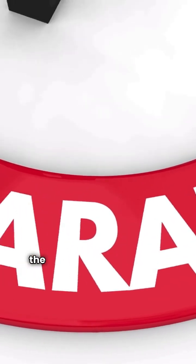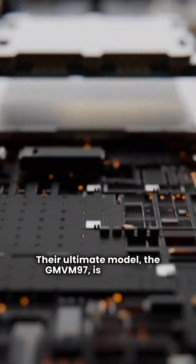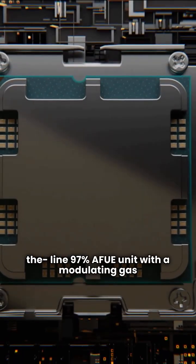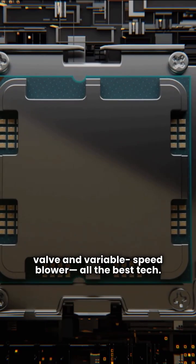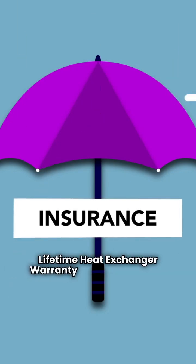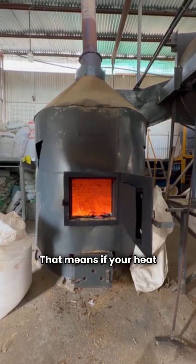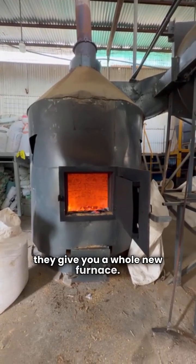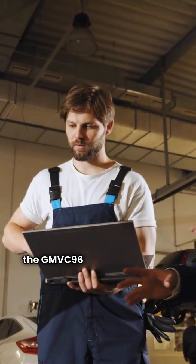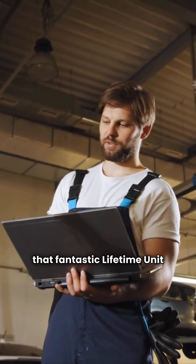Where Goodman really shines is on the warranty for their better models. Their ultimate model, the GMVM97, is a top-of-the-line 97% AFUE unit with a modulating gas valve and variable speed blower — all the best tech. Goodman backs this up with a lifetime heat exchanger warranty and, importantly, a lifetime unit replacement warranty. That means if your heat exchanger ever fails, they give you a whole new furnace. That's hard to beat. Some of their premium models like the GMVC96 and GCVC96 also carry that fantastic lifetime unit replacement guarantee.